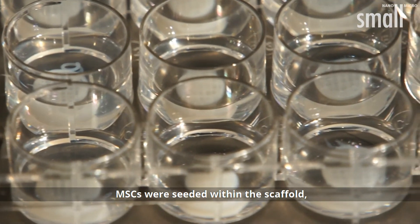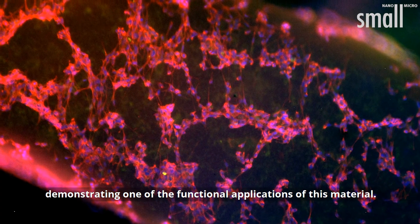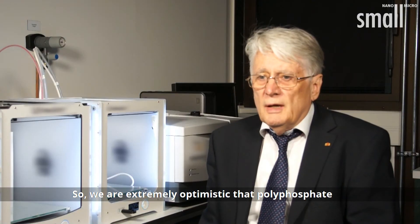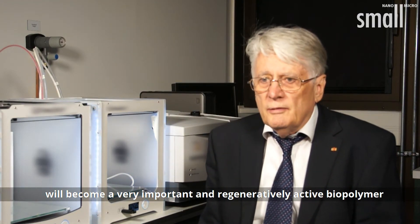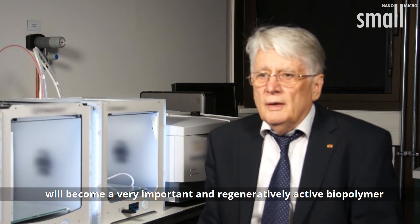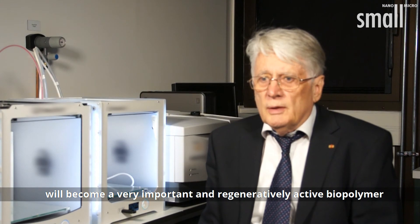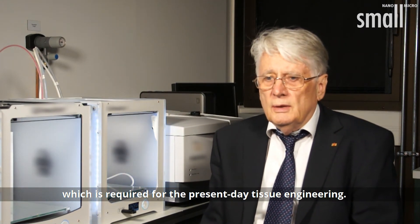Mesenchymal stem cells were seeded within the scaffold, demonstrating one of the functional applications of this material. We are extremely optimistic that polyphosphate will become a very important and regeneratively active biopolymer, which is required for successful tissue engineering.